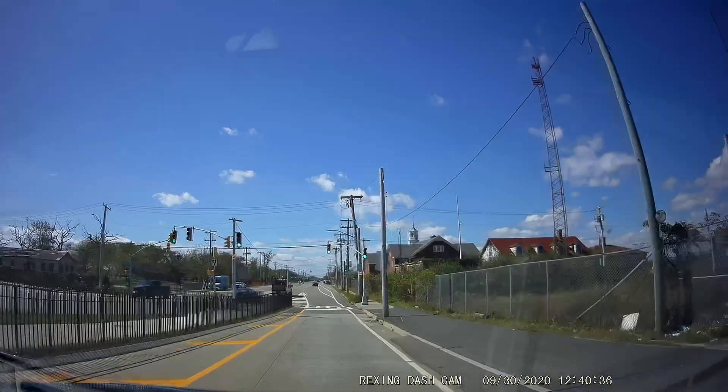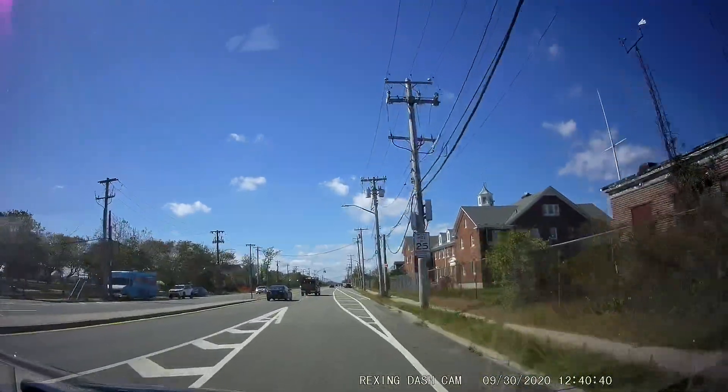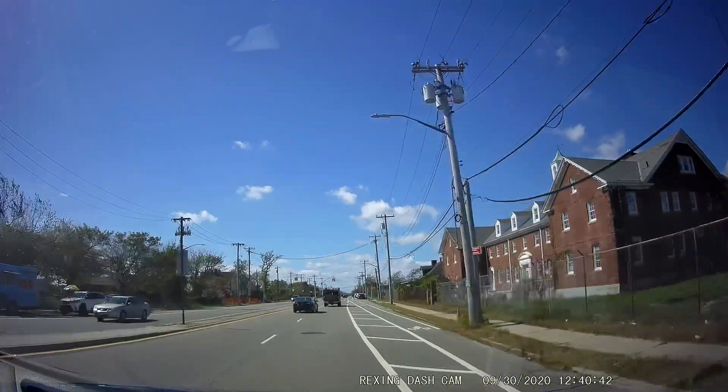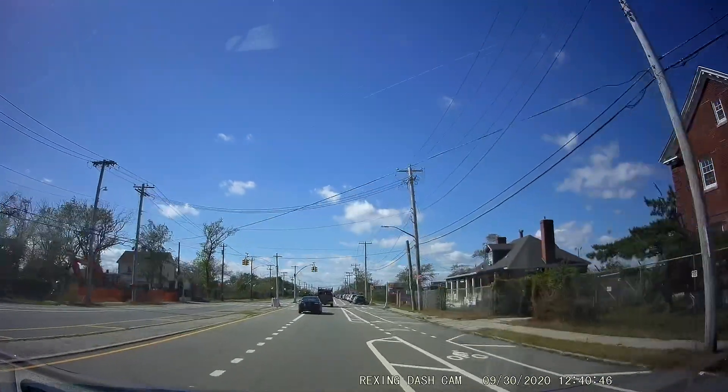Before we get to that, I did make a Moody Dashcam Instagram. So if you want to go ahead and follow that, I'll be posting daily pictures of just stuff that I see all around while I'm working all throughout New York City.